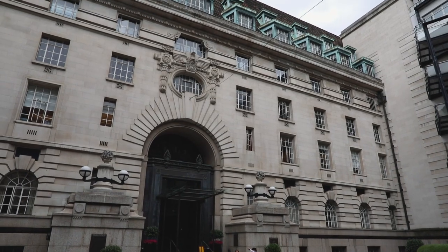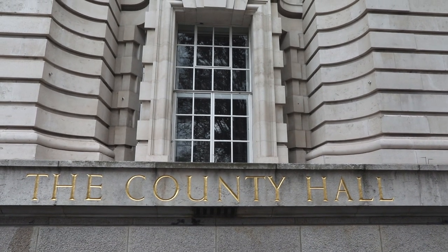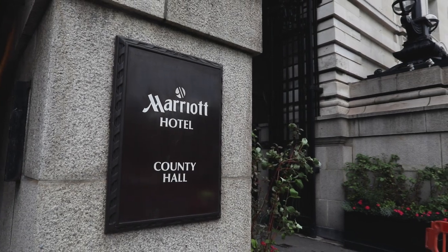The building itself was built in 1922 as the County Hall where the Mayor used to reside, until 1986 when it was closed by Margaret Thatcher. The building remained vacant for a few years, and in 1998 the London Marriott County Hall emerged.